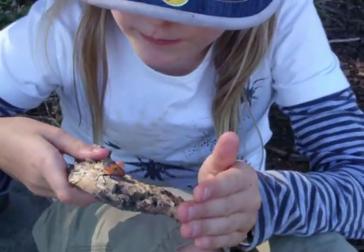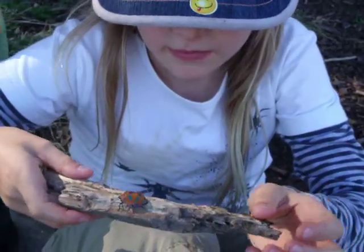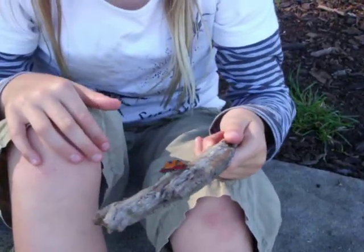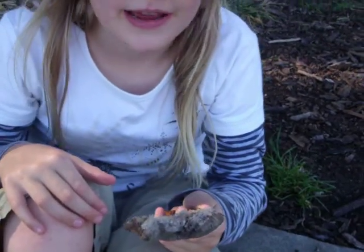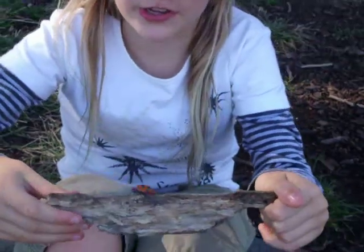It's got blue legs and blue antennae. Its wings are black. It has wings, but I can't show you the wings.